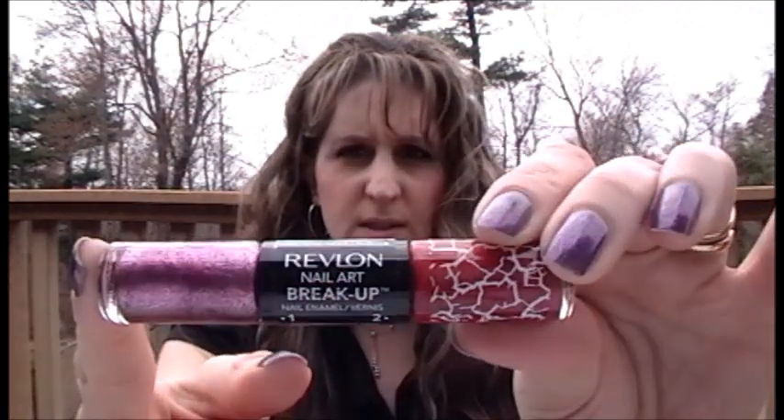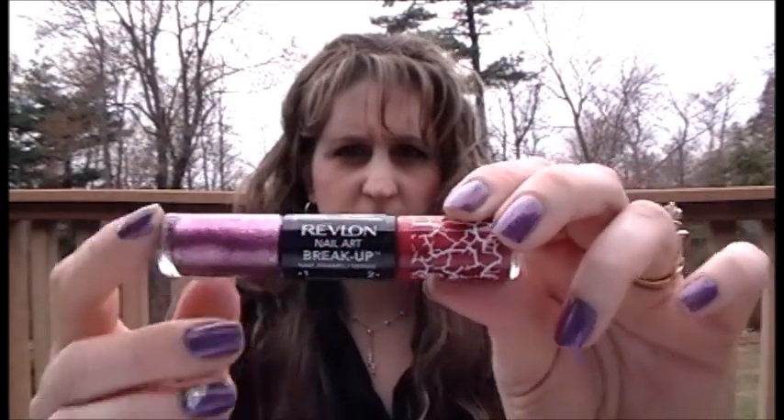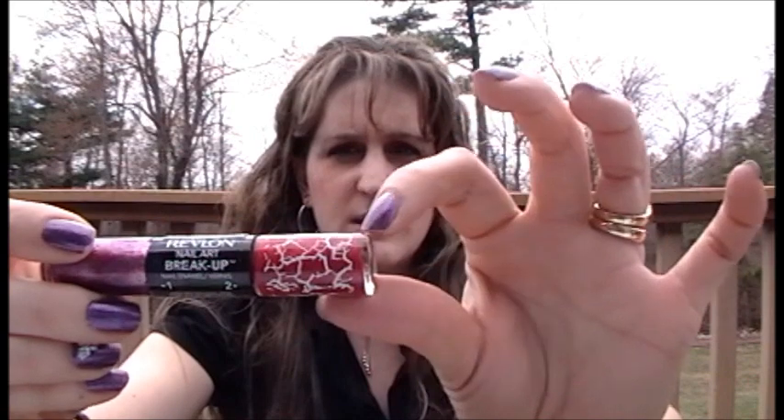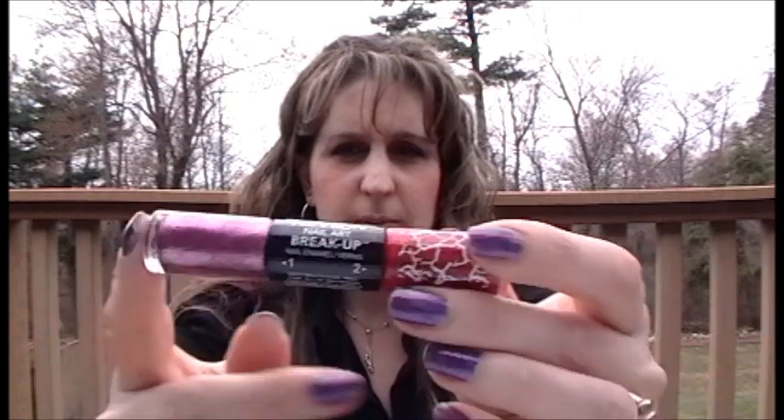The next thing I picked up is this new Revlon Nail Art Breakup. I haven't really seen much on this yet. It's double-ended — one side is a purple shimmer glittery side and the other is the crackle side, which is kind of a reddish tone. From the bottle it doesn't seem like they would really go together, but the display showed what they look like together and it looked really cool. I haven't had a chance to try this out yet, but as soon as I do I'll definitely post a picture.